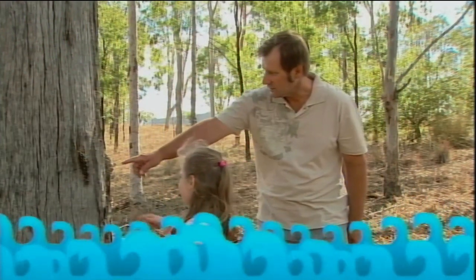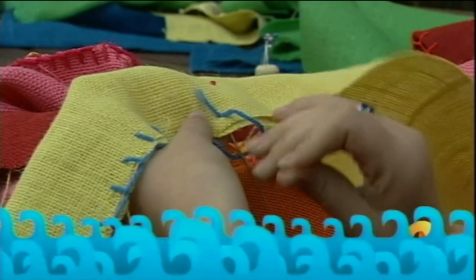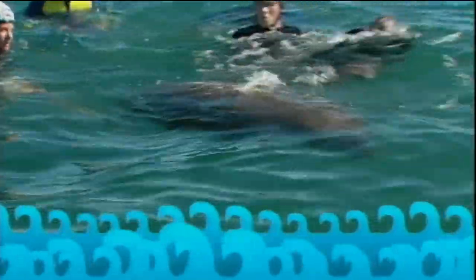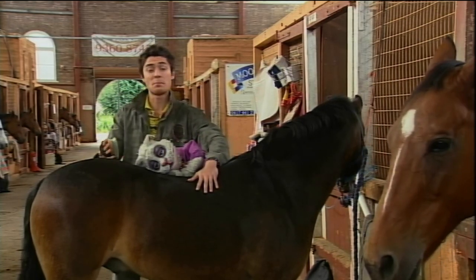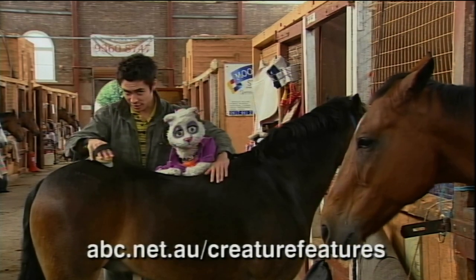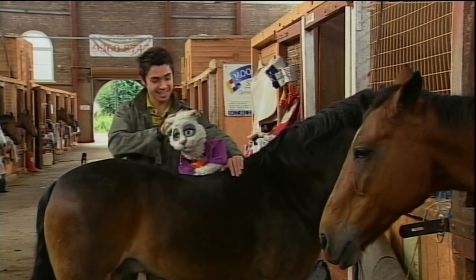Next time on Creature Features: meet some native bees that don't sting, create a special designer bag, join a marine biologist on a dugong adventure, and NRL star Adam McDougall introduces us to his best friend Max. Join us next time for more animal adventures on Creature Features. In the meantime, check out our website at abc.net.au/creaturefeatures. See you next time everyone — bye for now!